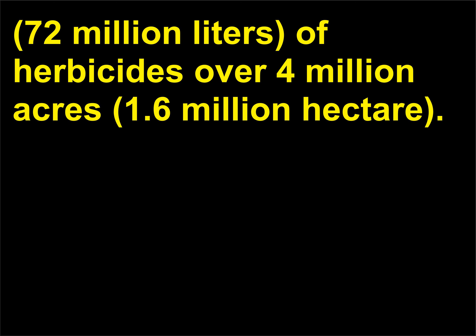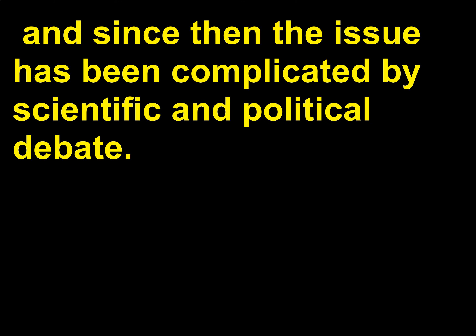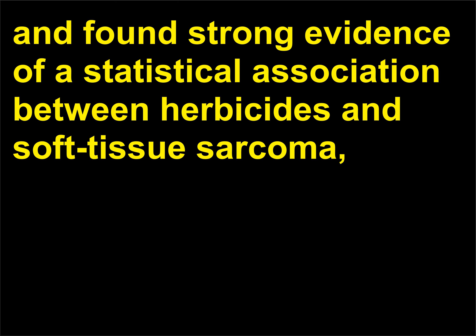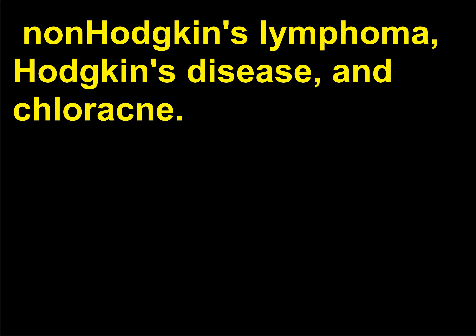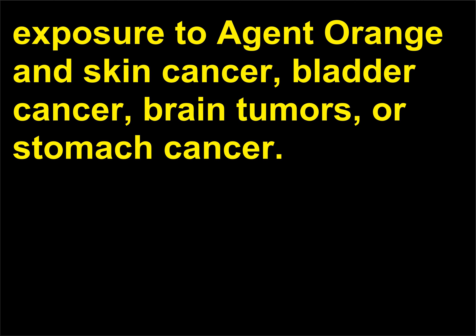U.S. troops sprayed approximately 19 million gallons (72 million liters) of herbicides over 4 million acres (1.6 million hectares). Concerns about health effects of Agent Orange were initially voiced in 1970, and the issue has been complicated by scientific and political debate. In 1993, a 16-member panel found strong evidence of a statistical association between herbicides and soft-tissue sarcoma, non-Hodgkin's lymphoma, Hodgkin's disease, and chloracne. The panel concluded no connection appeared to exist between Agent Orange exposure and skin cancer, bladder cancer, brain tumors, or stomach cancer.